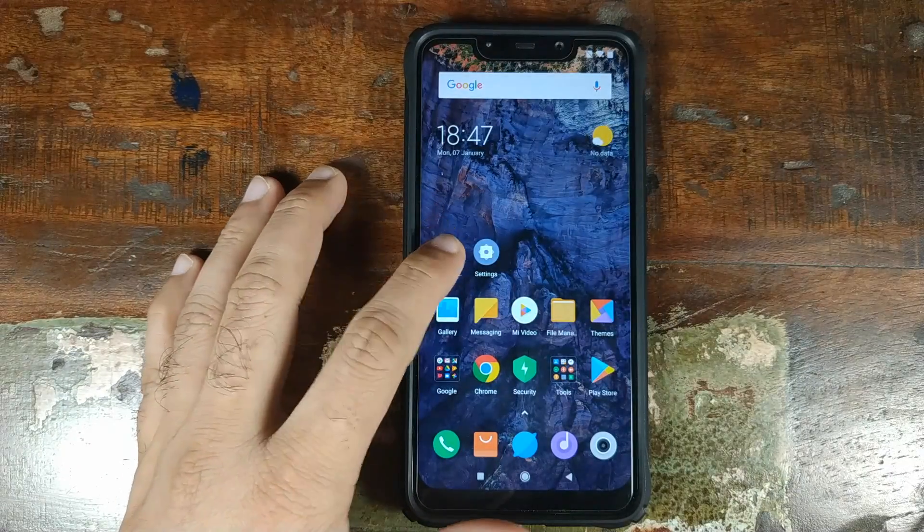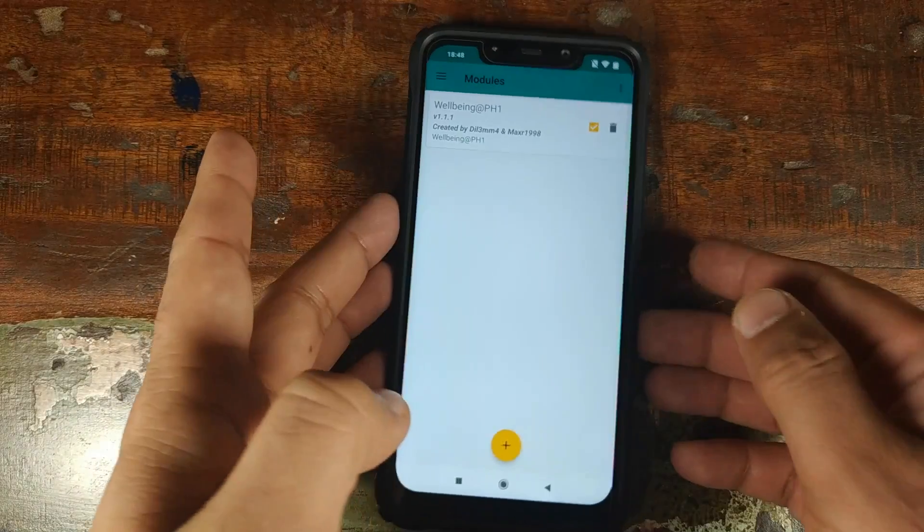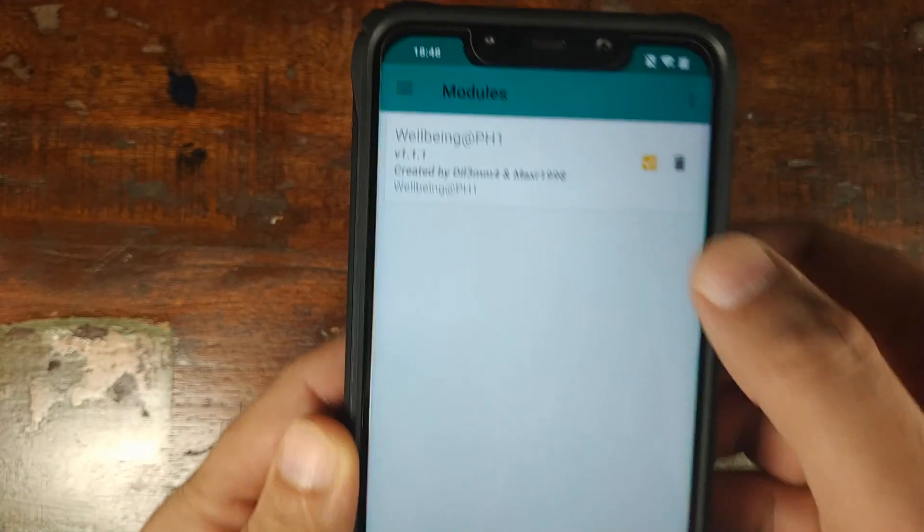Back in Android, open Magisk Manager one more time. Click on the three-bar menu on the top left, click on Modules, and make sure that the wellbeing@ph1 module is enabled. Make sure it is checked.